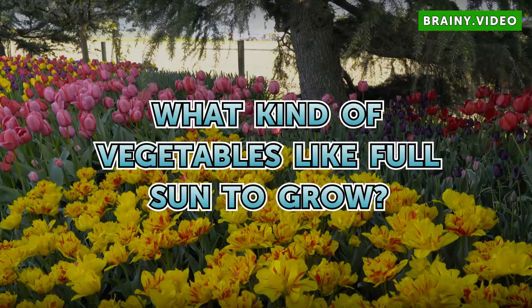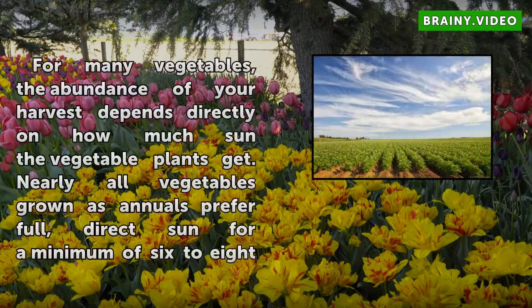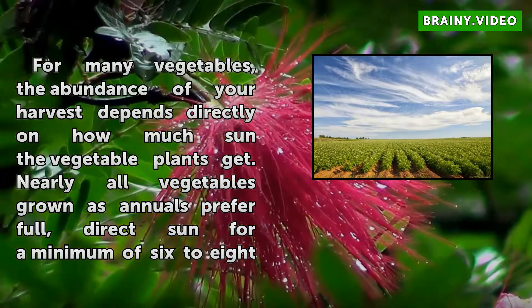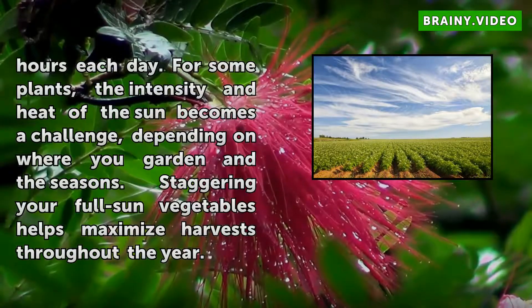What kind of vegetables like full sun to grow? For many vegetables, the abundance of your harvest depends directly on how much sun the vegetable plants get. Nearly all vegetables grown as annuals prefer full, direct sun for a minimum of 6 to 8 hours each day.